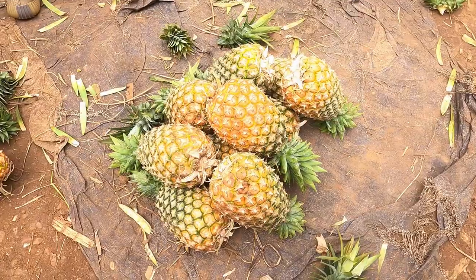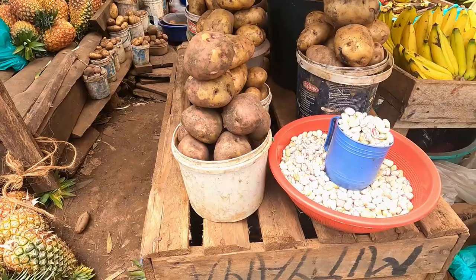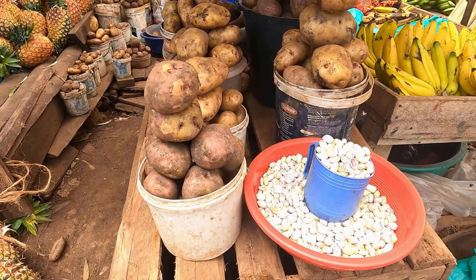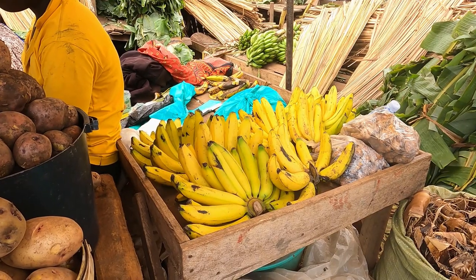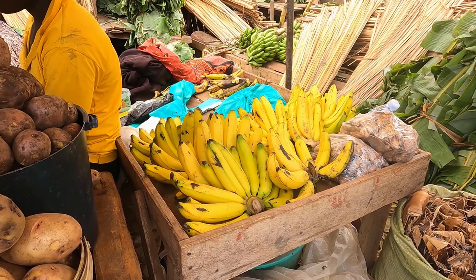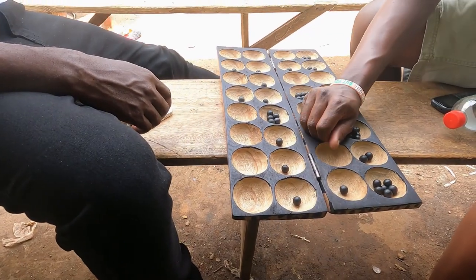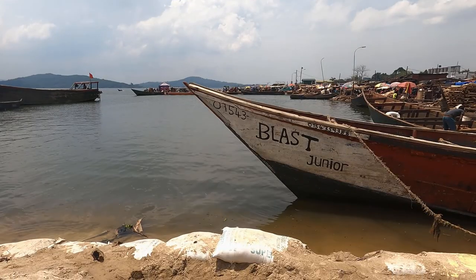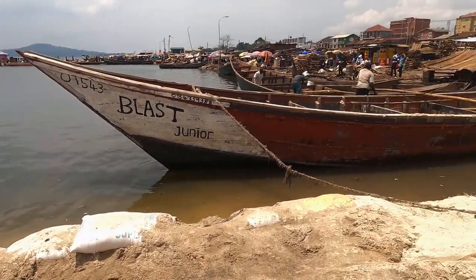So if you are visiting Uganda by all means and you are a fish lover, I highly recommend Gaba Landing Site.